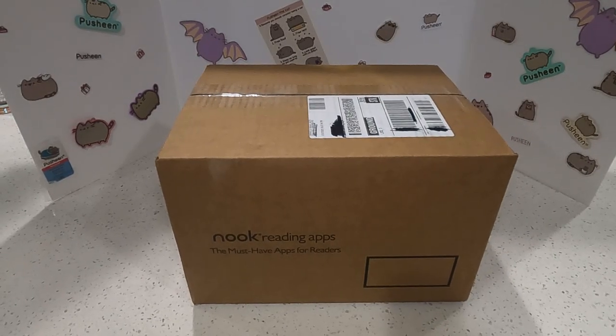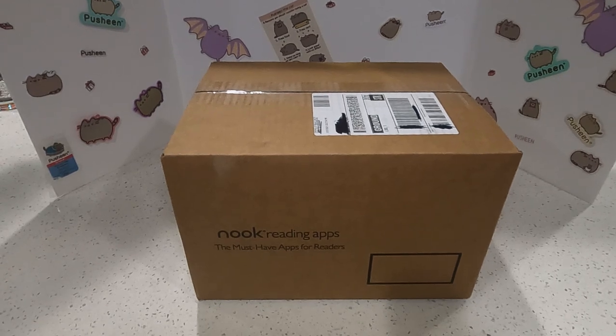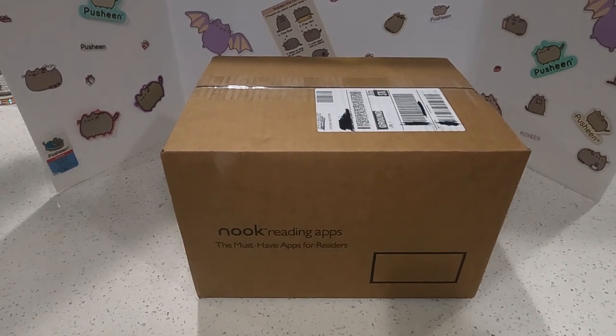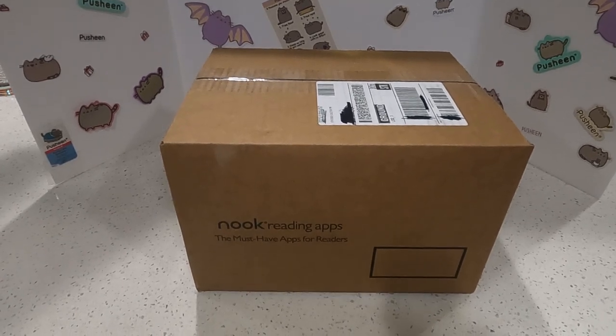Hi everyone! Welcome to our Pusheen Cat Addiction channel. Today we're doing a very exciting video — well, of course I think all the videos that we do are exciting, but this one is especially very exciting.